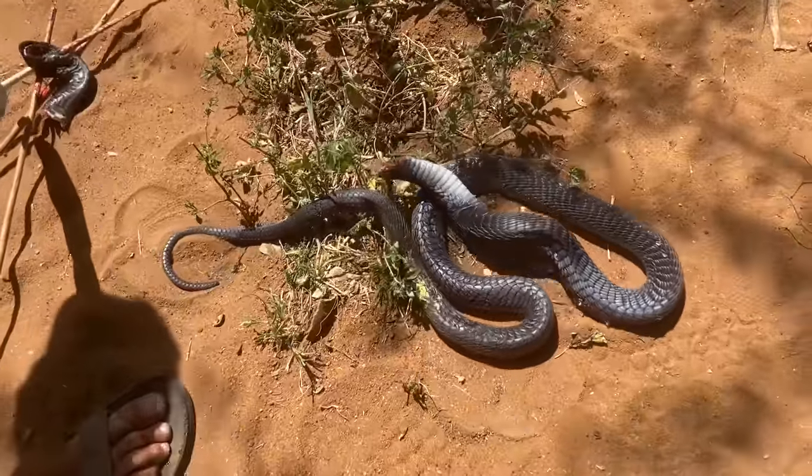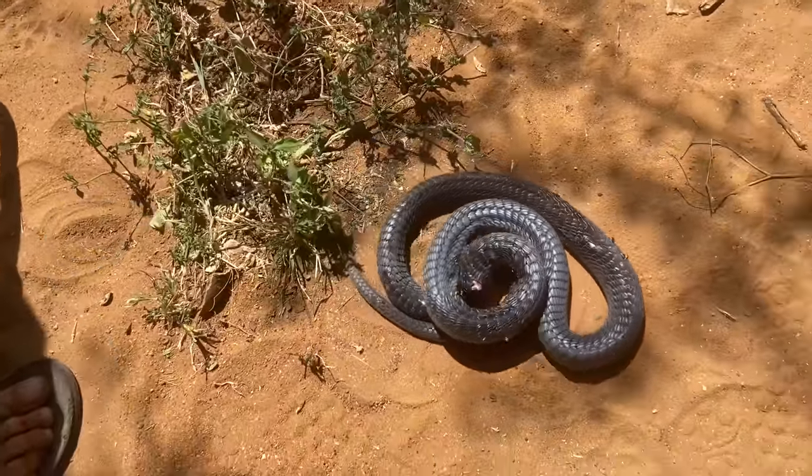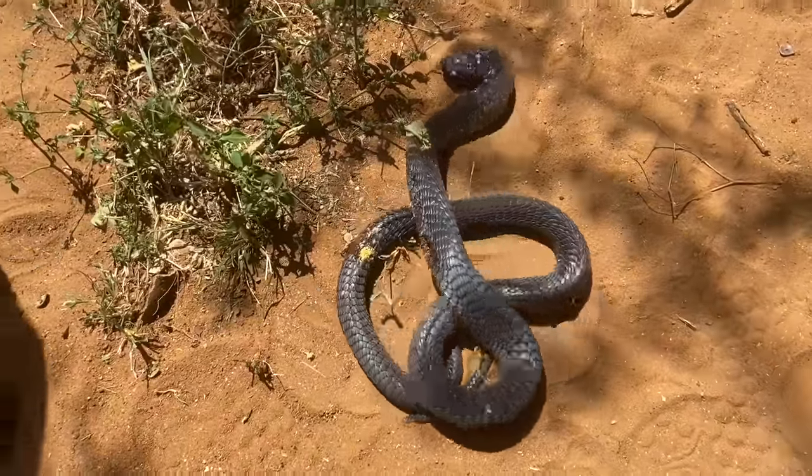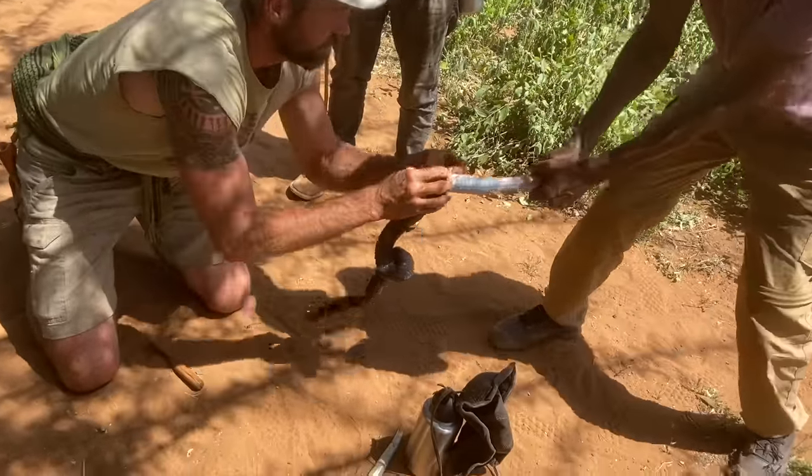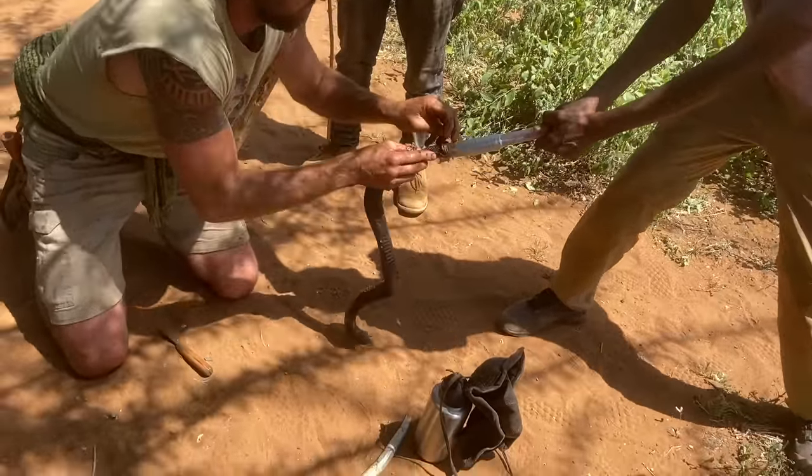After being killed it's amazing how a snake's nervous and muscular system can stay active for such a long time. I've eaten many snakes and considered eating this one, but it smelt really bad, so instead we decided to keep the skin.